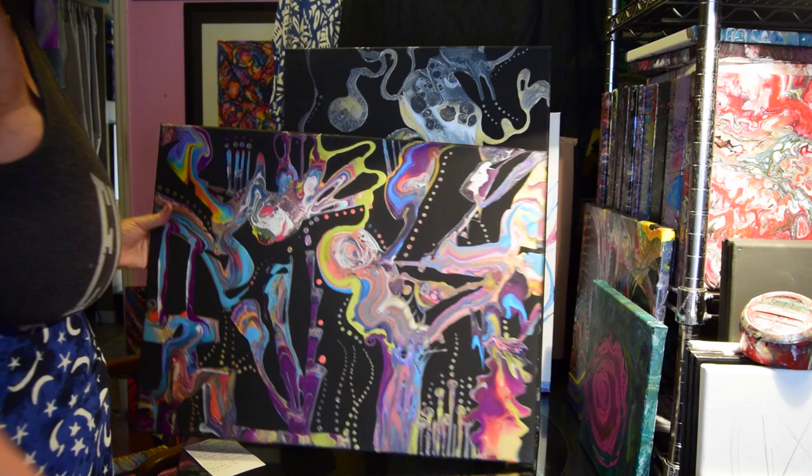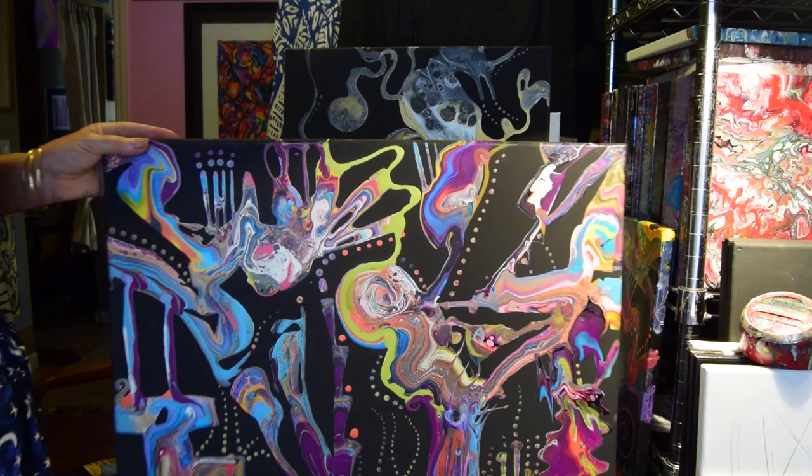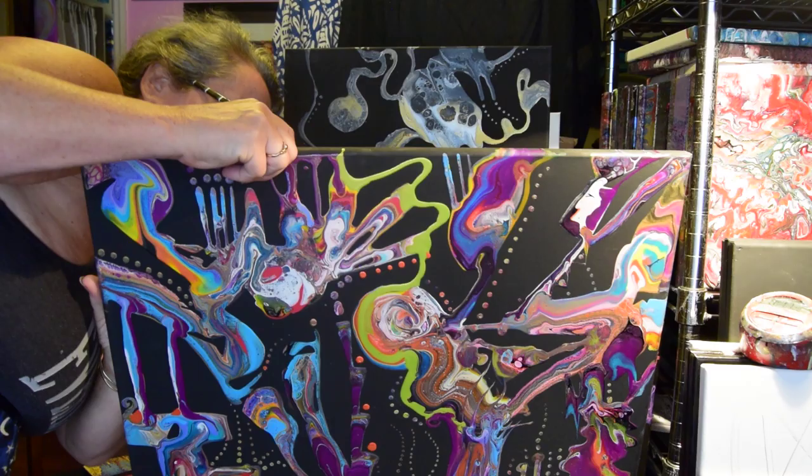I've still got more paintings than I need in the way. I can't remember what I called this, but I love it — Sea Bottom Celebration. Yes, it had a title.